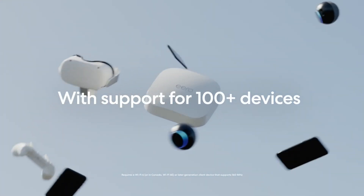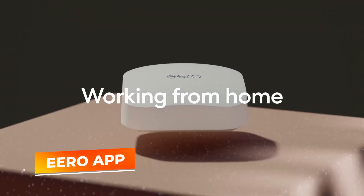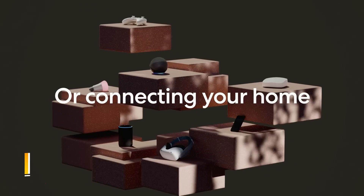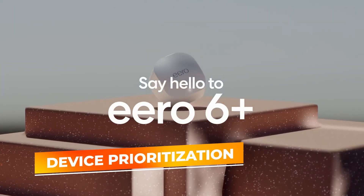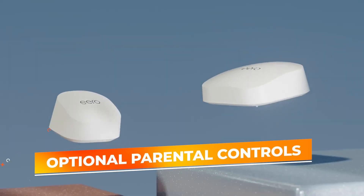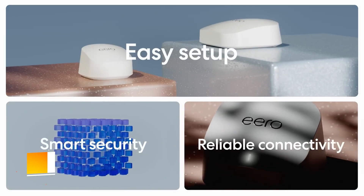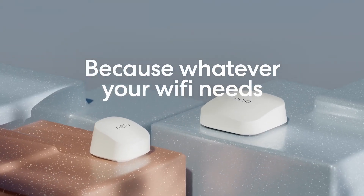The Eero Pro 6E's setup is straightforward thanks to the Eero app, which provides step-by-step guidance. The app also includes features such as device prioritization, real-time data monitoring, and the ability to manage network settings remotely. For families, the Eero Pro 6E includes optional parental controls, which allow for content filtering, screen time limits, and usage monitoring, helping parents manage internet access and protect young users.